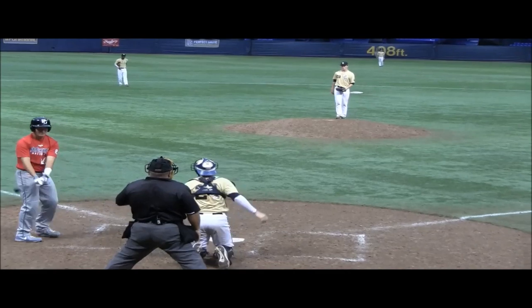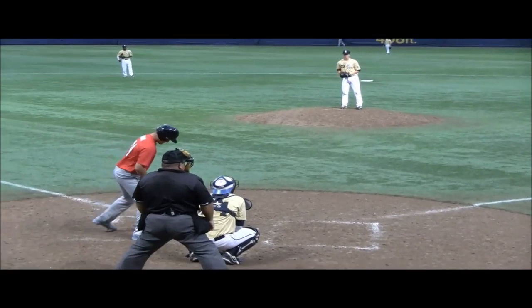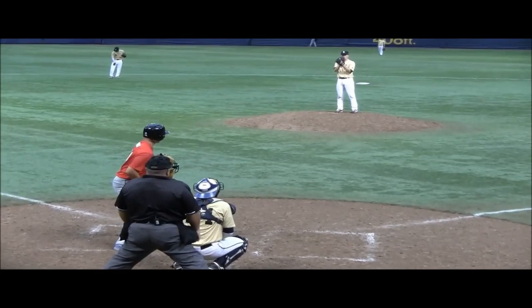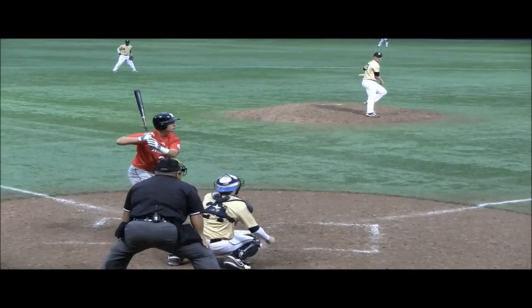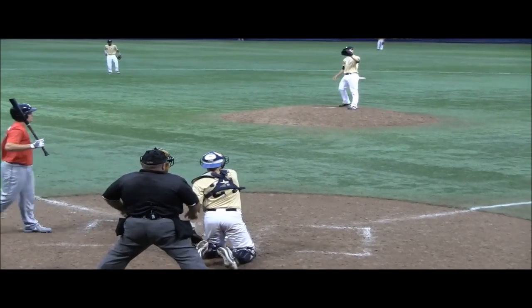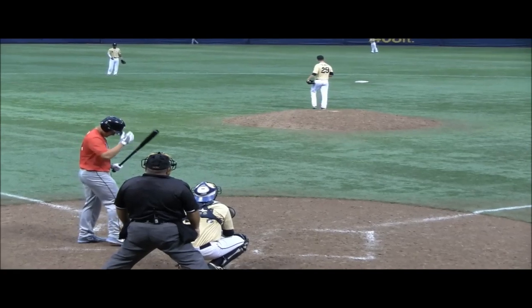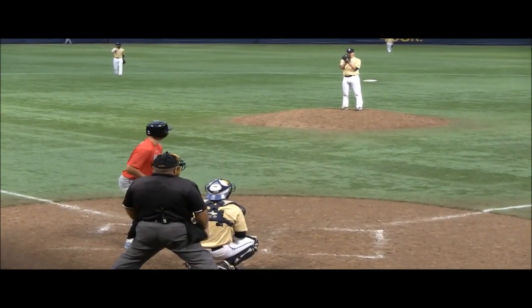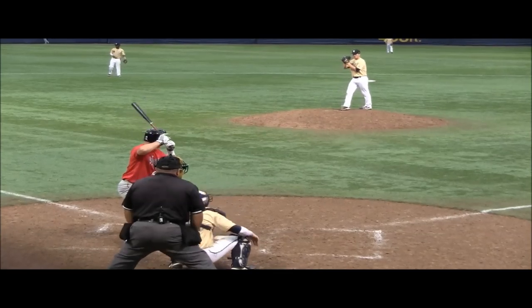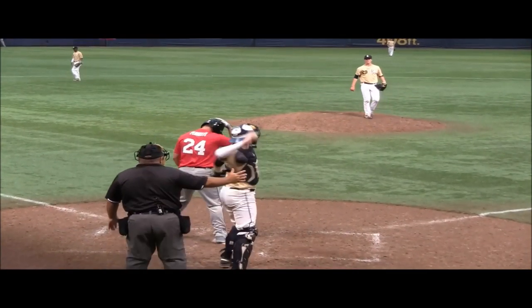The Yankees used their next selection in the third round on Austin Dakar, a right-handed prep pitcher from Connecticut, whom you can see in the video. At his best, Dakar will sit 91-94, touching 96, with a power curveball that is at least a plus offering. Dakar is old for the class as he went undrafted last year and is now a fifth-year senior at a prep school, but he offers a power two-pitch mix and improved strike-throwing ability from a strong physical presence.